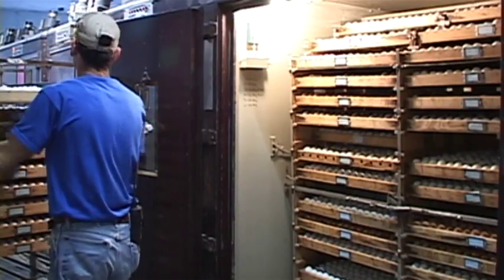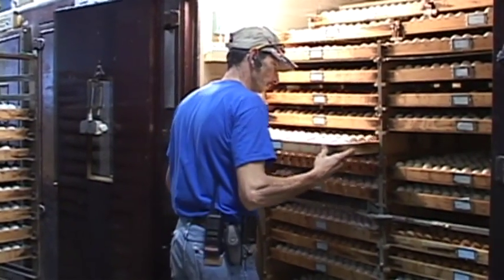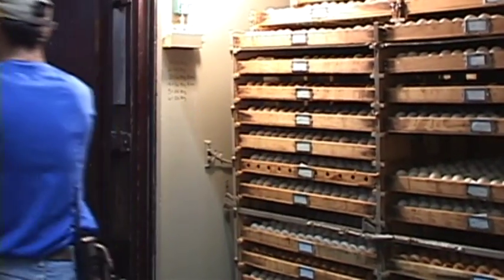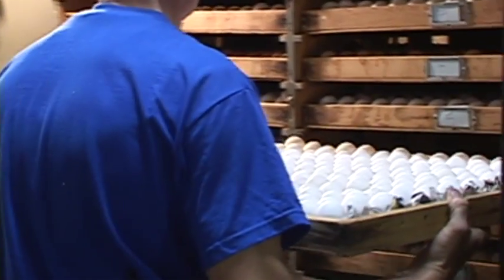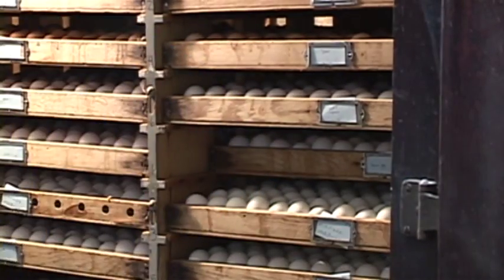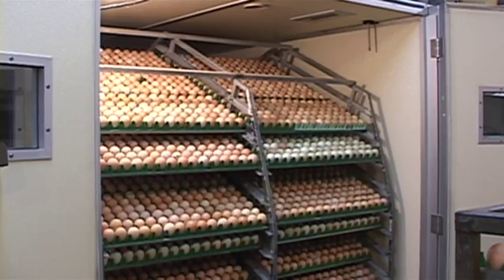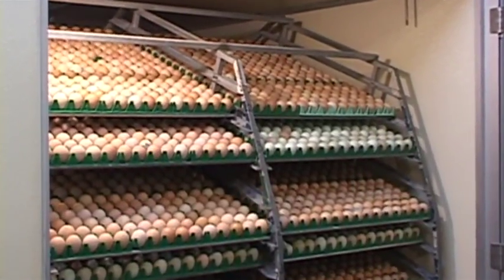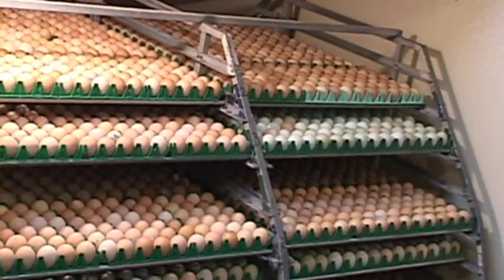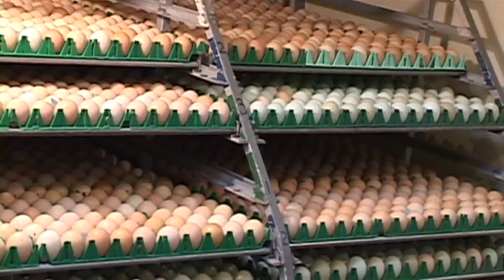We use vintage incubators and relatively new incubators in our incubation process. All of our birds are hatched right here at our facility in Missouri and shipped directly to our customers. We have 1950 Robbins incubators and 1985 Nature Form incubators, and we also have about six homemade incubators that my dad, Clifton Smith, built.